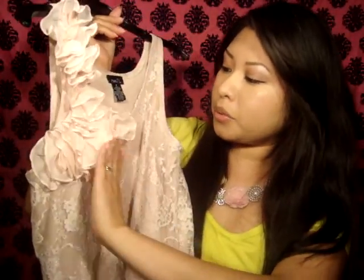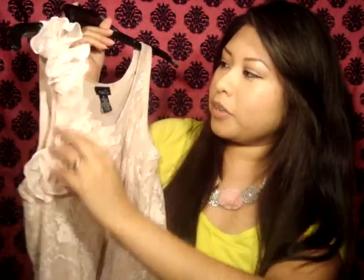This one I got at a garage sale and it was originally from Route 21. It's a really pretty blush color, kind of a really light pink, and it has ruffles at the top with lace, and it cinches up at the waist. It's really pretty and it was only $1 at the garage sale.